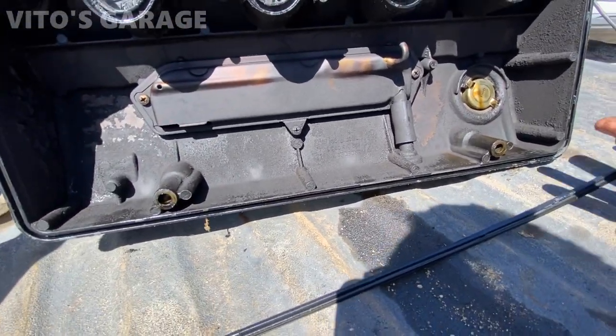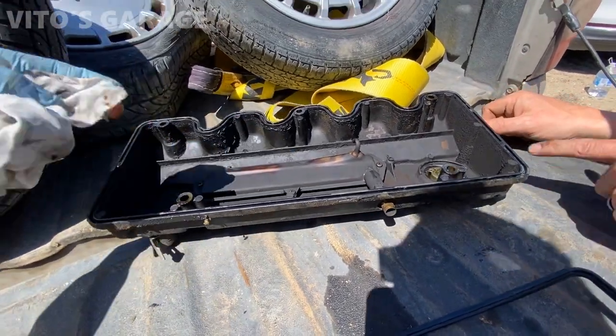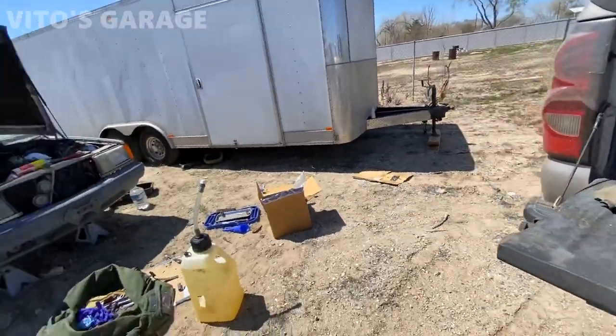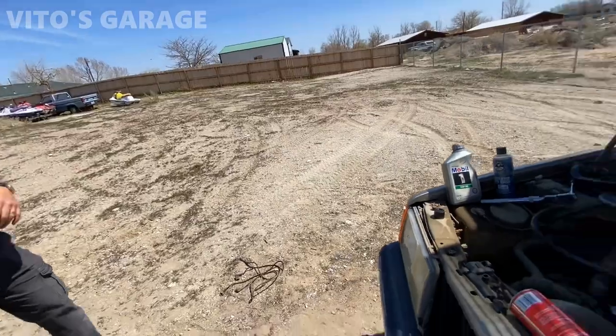It's not the end of the world if you forget it, but it's just one of those things - I'd rather do it just to make sure, because these aren't always manufactured perfectly. It doesn't take much, just a little dab. I think I have some sealant so we'll take care of that. I believe I have some in the truck as well.